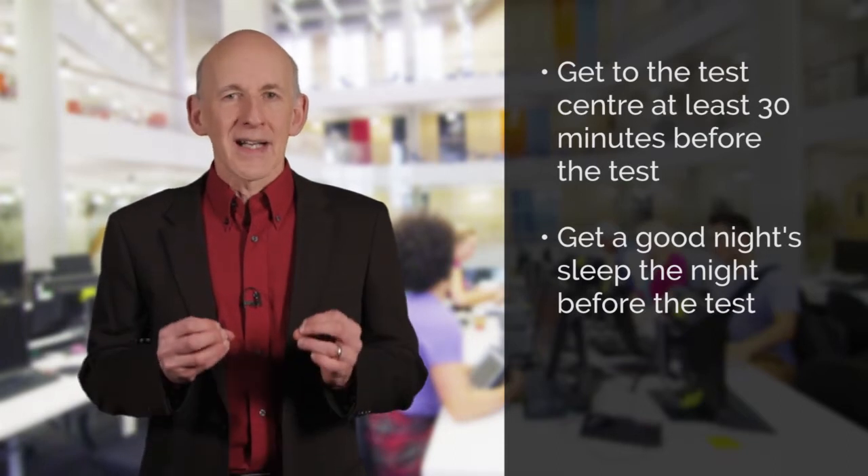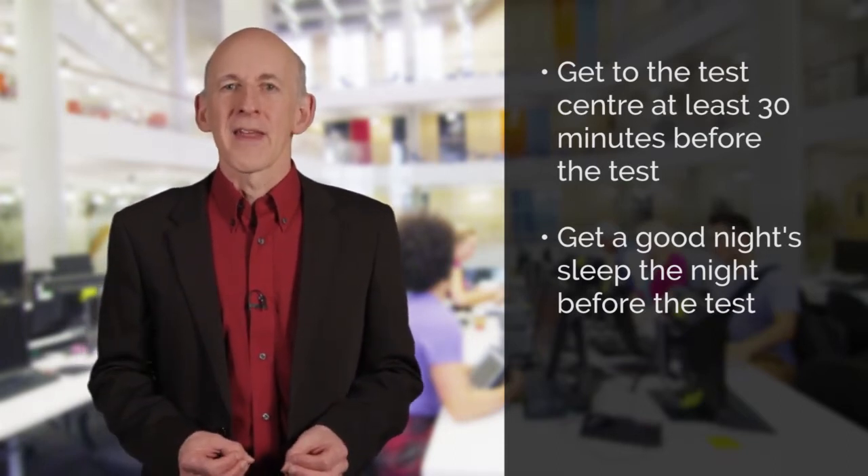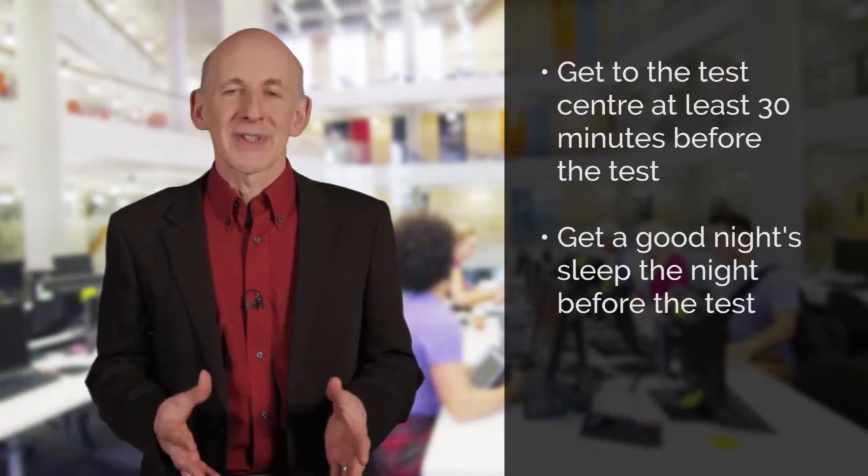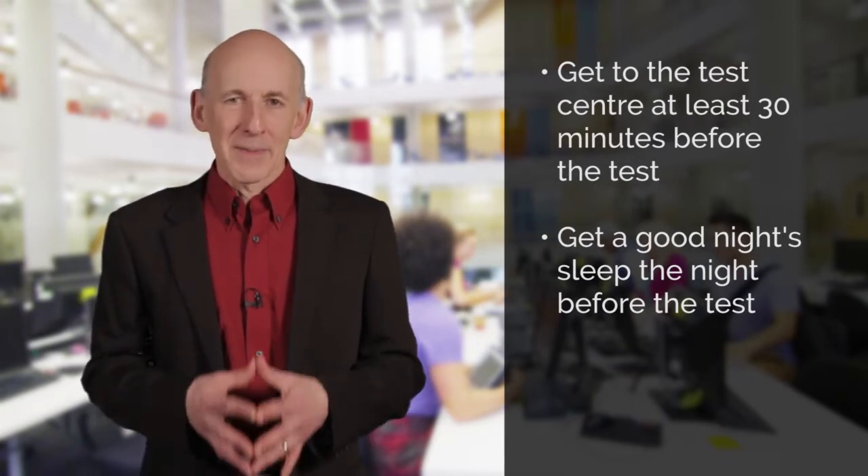Make sure that you are prepared and ready on the day of the test. Don't risk being late — I would advise that you get to the test centre at least half an hour before the test is due to start. Use comfortable, reliable transport to get you there and make sure that you get a good night's sleep the night before. The very last thing you want is unnecessary extra stress on test day because you didn't manage your time properly or didn't get to bed early.